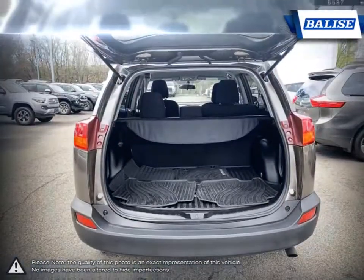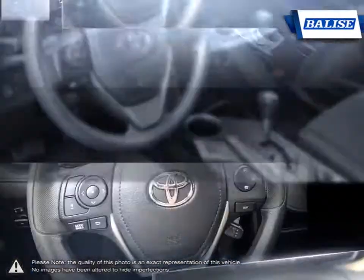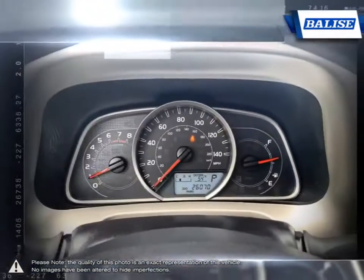At Belize Toyota of Warwick, we offer drivers from across Rhode Island and Massachusetts the newest Toyota models, reliable used cars, and everyday low-priced auto services.